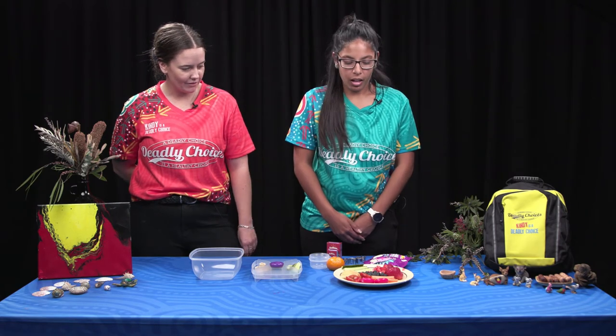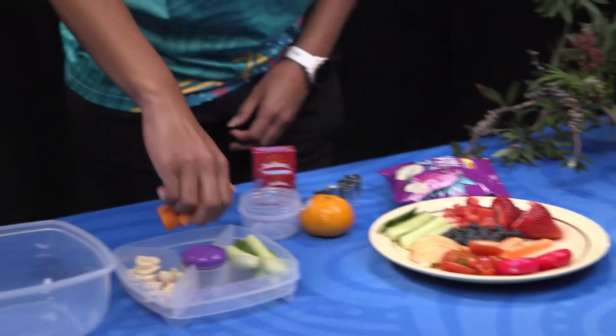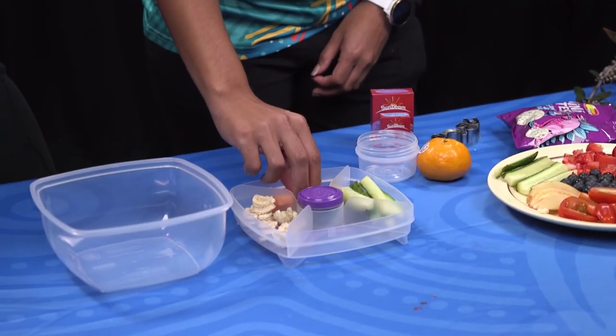It's definitely a sustainable practice. We definitely want to keep our land nice and clean and do what's best for our animals. We talk about that a lot on Deadly Kindies — caring for country and recycling, reduce, reuse, recycle. All right, what next? We might go with some carrots. I love some carrots — so crunchy! I like to dip mine in hummus. I like some cream cheese.